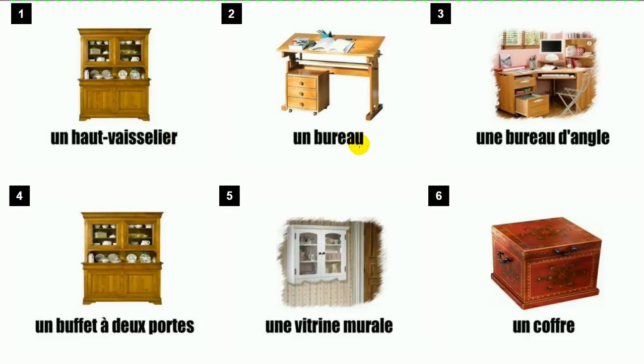Un bureau. Oops, I made a mistake here — it should be in masculine form. Un bureau d'angle, so masculine: un bureau d'angle.